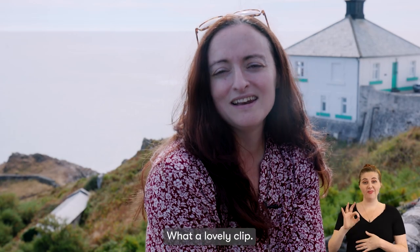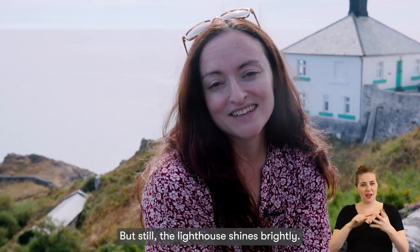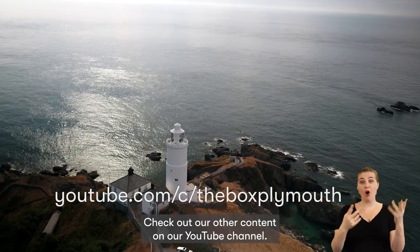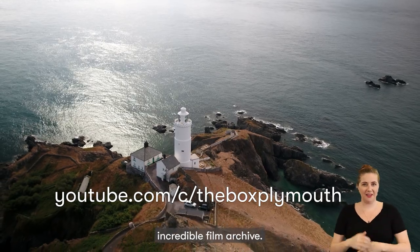What a lovely clip. No keepers at home anymore, but still the lighthouse shines brightly. Thank you for joining me for The Box On Screen. Check out our other content on our YouTube channel, or why not visit us at The Box, where you can see more from our incredible film archive.